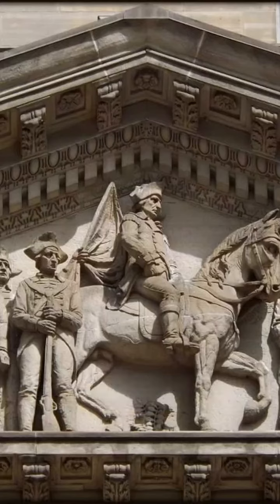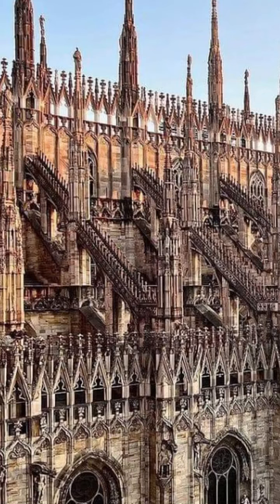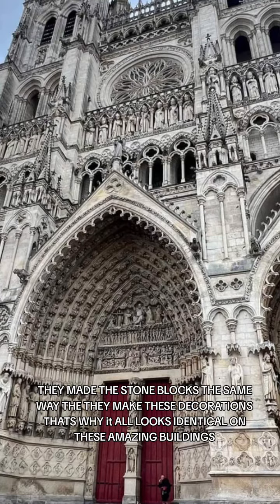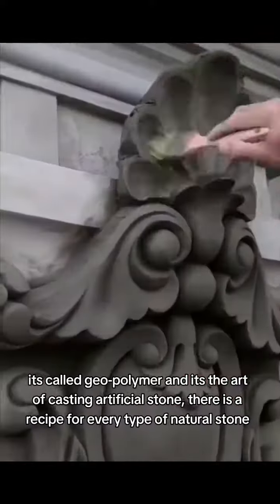Ever wondered how they achieved such exquisite architecture in the Dark Ages? Well, you've come to the right place. They made the stone blocks the same way that they make these decorations — that's why it all looks identical on these amazing buildings. It's called geopolymer, and it's the art of casting artificial stone.